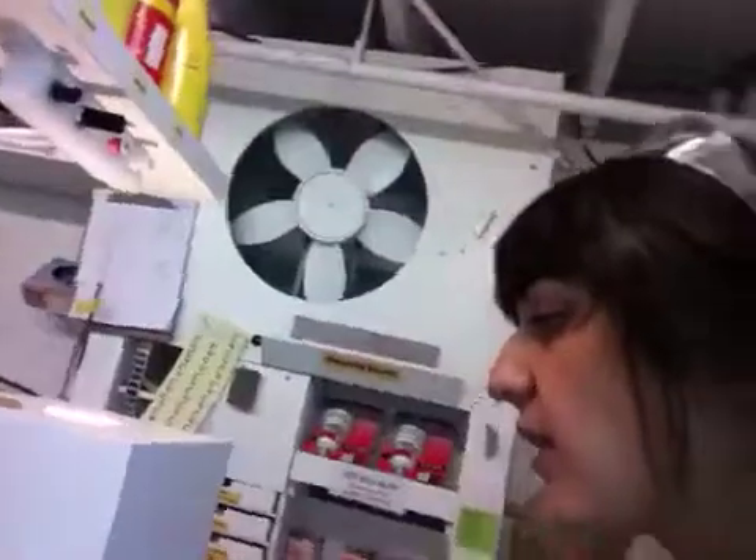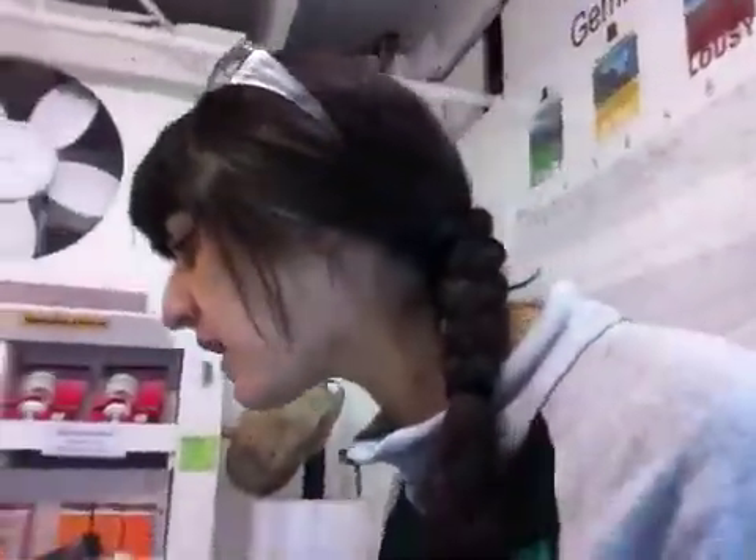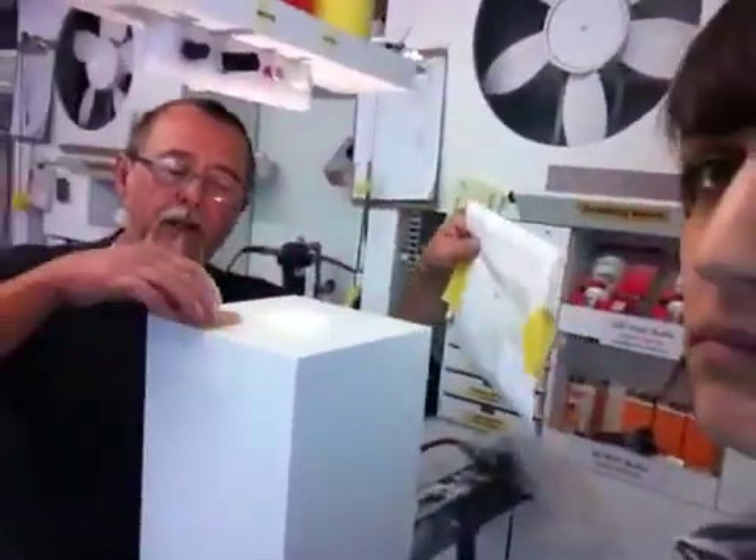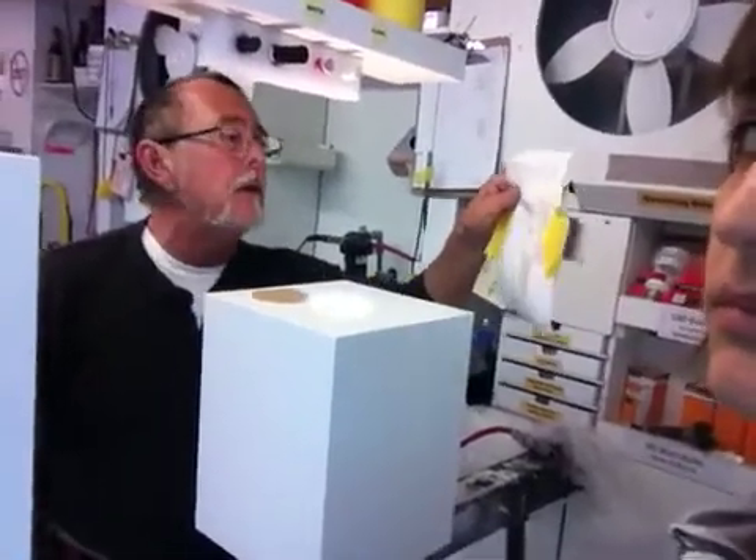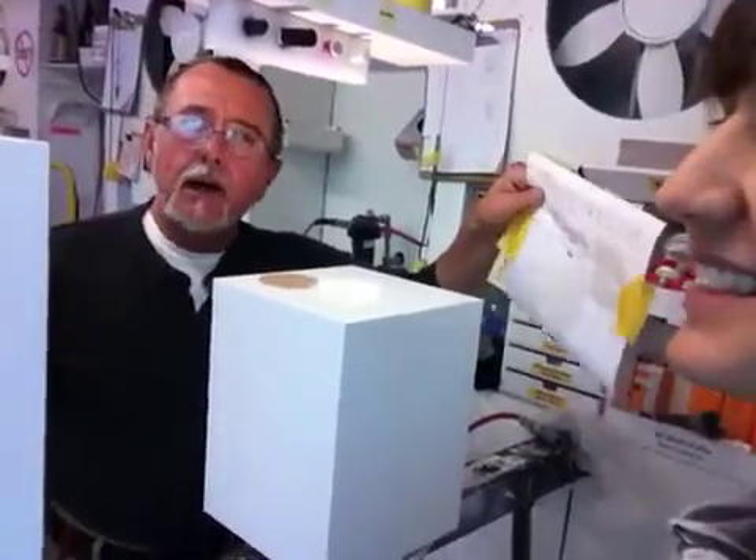They are coming to you via FedEx to your place on Dogwood. I hope your weather has eased up on you, Joe. Thank you for your order from Zion Design.